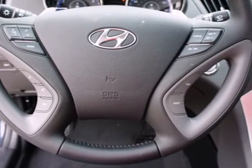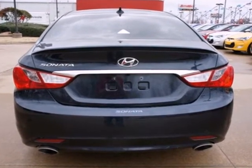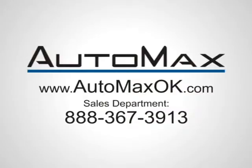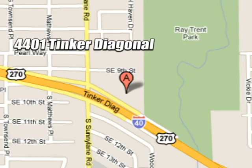Because you want to be safe and stand out. Rediscover the exciting side of life with this Sonata. We work hard to serve our customers and to cultivate long-lasting relationships. Visit AutoMax Hyundai Dell City today at 4401 Tinker Diagonal in Dell City, Oklahoma.